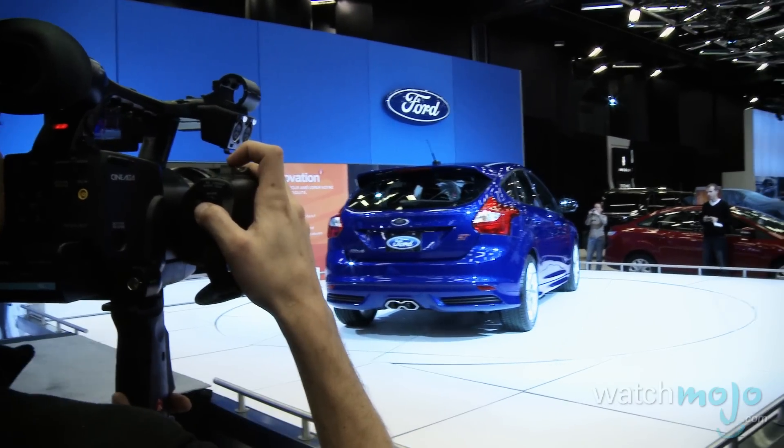This is a brand new Focus coming this summer and we're really excited about this one because this really is our first global performance car that we're actually going to be delivering in over 40 countries around the world. This Focus is totally special.